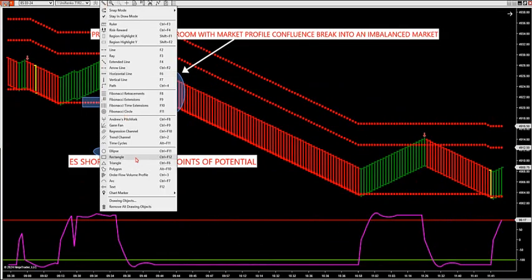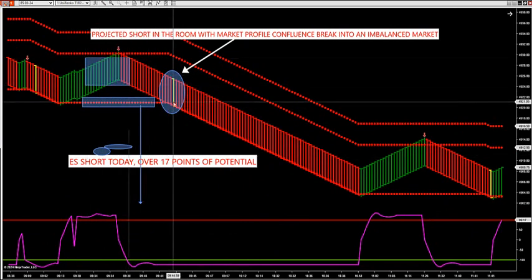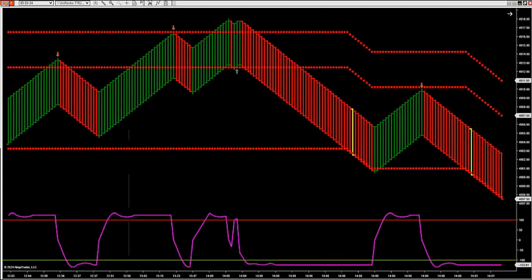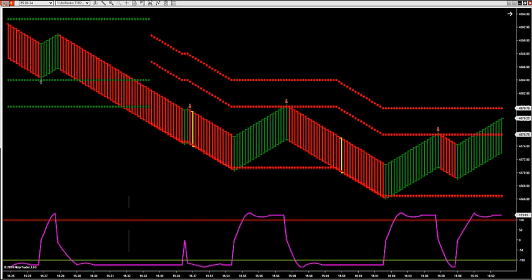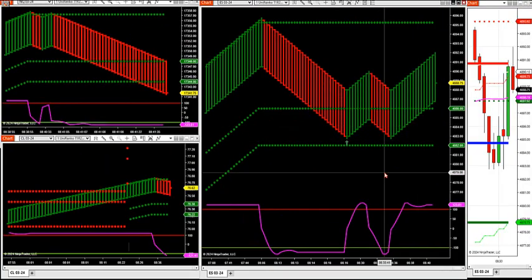We were sitting right here at that level waiting for the breakdown. It broke down through low value area and 17 points of potential. It's a really neat way to catch the wrongly positioned traders because they're opposite of the market.